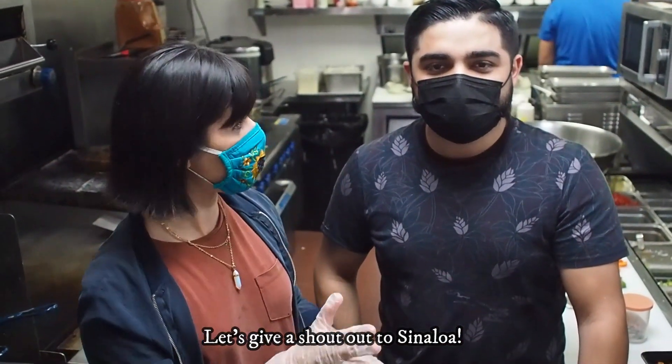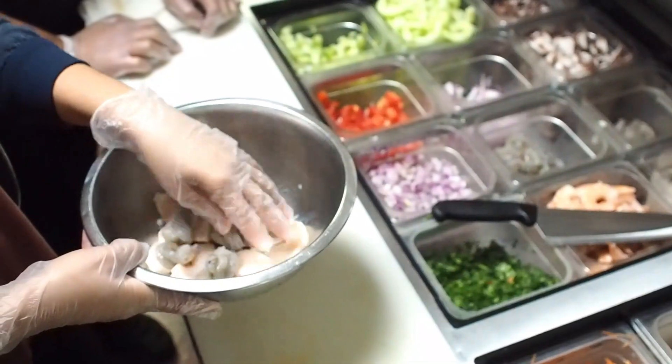Well, let's make a shout out to Sinaloa! So we're going to start doing this torre. A ver cómo me va, because that thing looks really complicated, but you're going to guide me step by step to see how it goes. All right, here we go. Let's go!